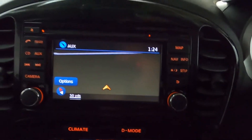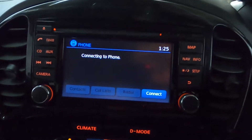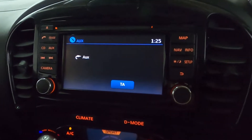In the center we've got a screen which features maps and navigation as well as radio, Bluetooth connectivity for your phone, a CD player, aux connectivity, and a reversing camera as well.